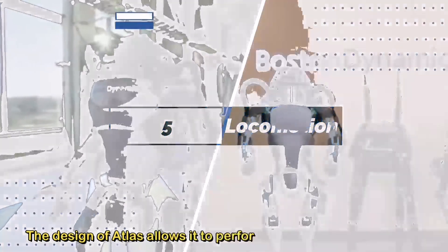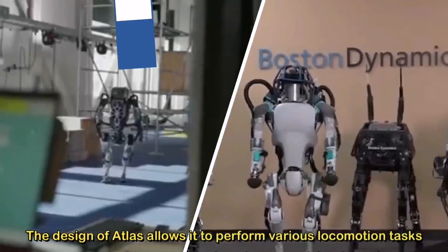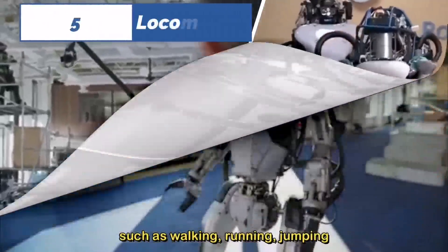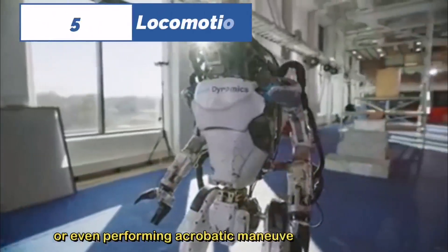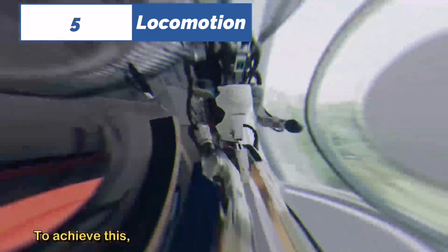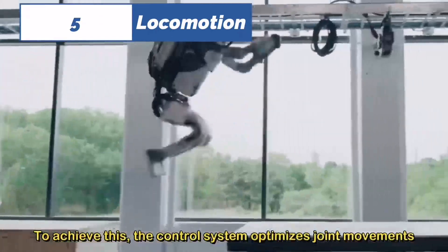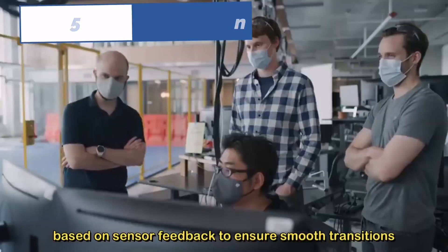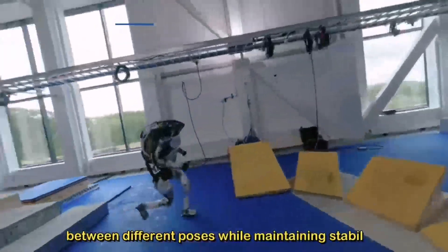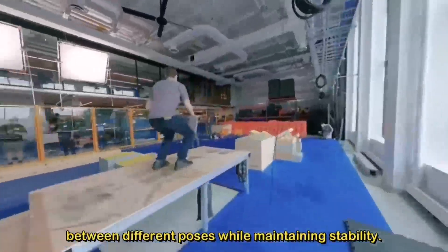Number five: locomotion. The design of Atlas allows it to perform various locomotion tasks such as walking, running, jumping, or even performing acrobatic maneuvers like backflips. To achieve this, the control system optimizes joint movements based on sensor feedback to ensure smooth transitions between different poses while maintaining stability.